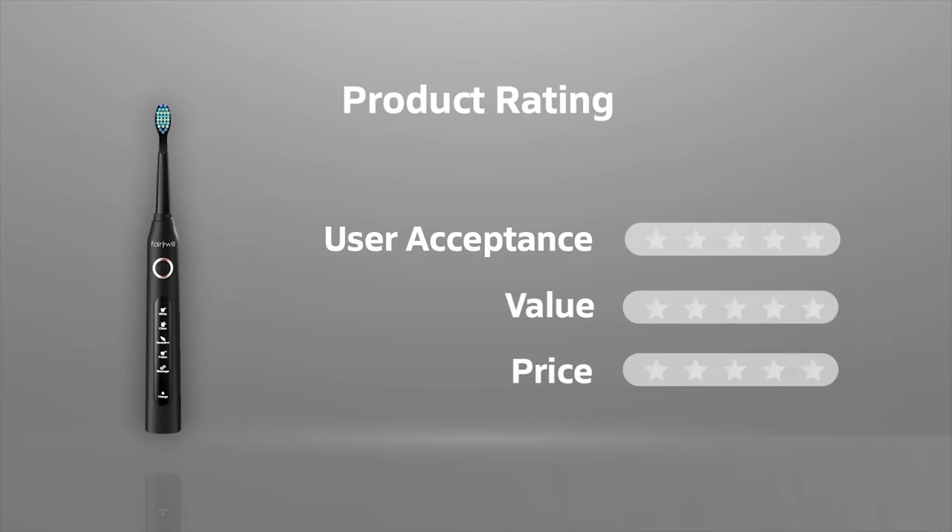It's time to rate the Fairywill Electric Toothbrush, one of the highly reviewed electric toothbrushes on Amazon. In terms of user acceptance, we rate it 5 out of 5. It provides you a high level of oral care. In terms of value, we rate it 5 out of 5. It's available at around $30, and our rating for its price is 5 out of 5.